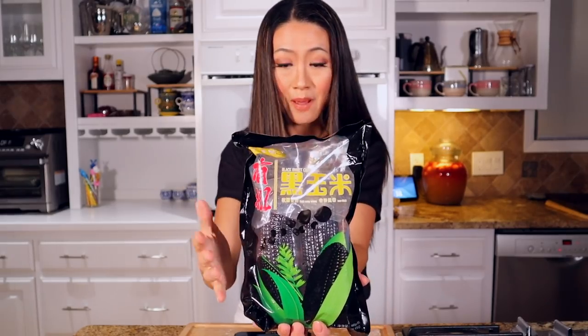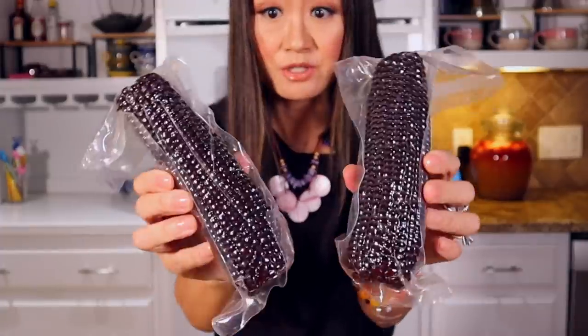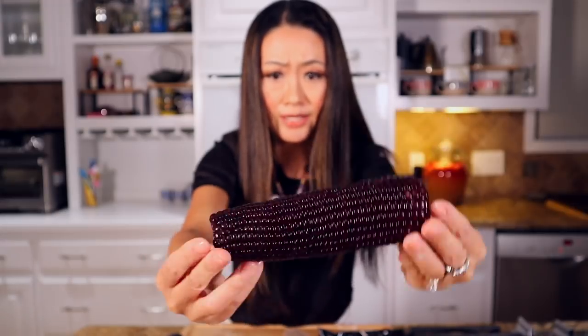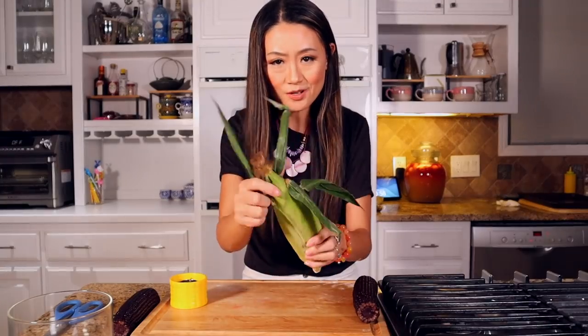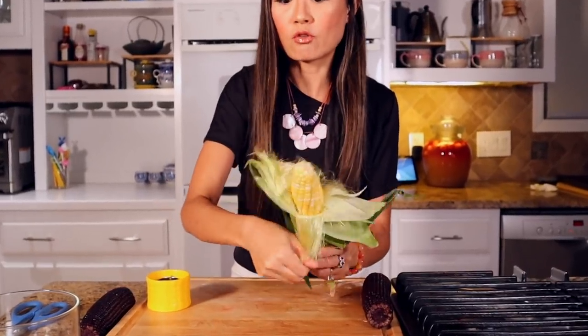This is the organic black corn, original packaging from a local Asian market. Inside is vacuum sealed and it can keep until next January. Open this — look how vacuum sealed, individual packs, so shiny! Looks like I can make a necklace from this. We also got some fresh regular corn. We're gonna mix the yellow and black — it can be so pretty. We'll blanch in the water first.